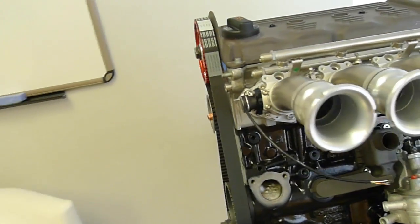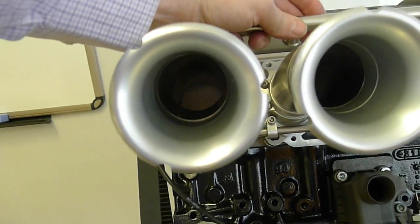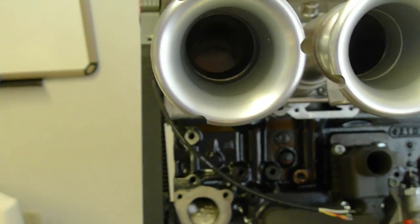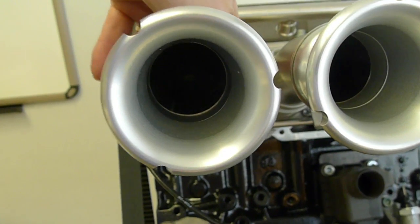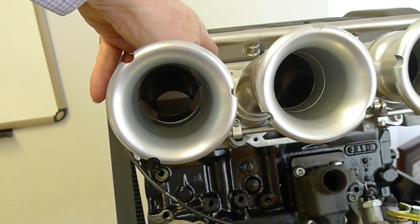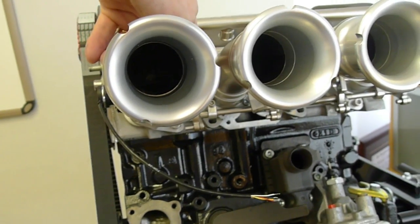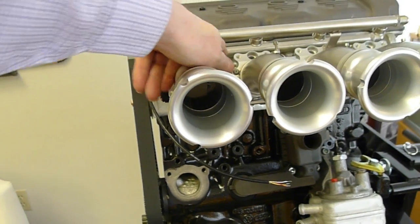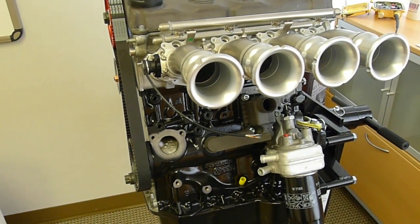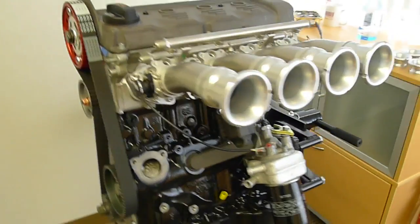These throttle bodies are pretty special. They're called shaftless throttle bodies, so if you stare down inside when I open the throttle up — there's no shaft. After those butterflies open, there's basically just a knife edge. And if I shine a light in there, you can see the intake valves, the actual stems and the base of the valve. So it's a straight shot running all the way in.